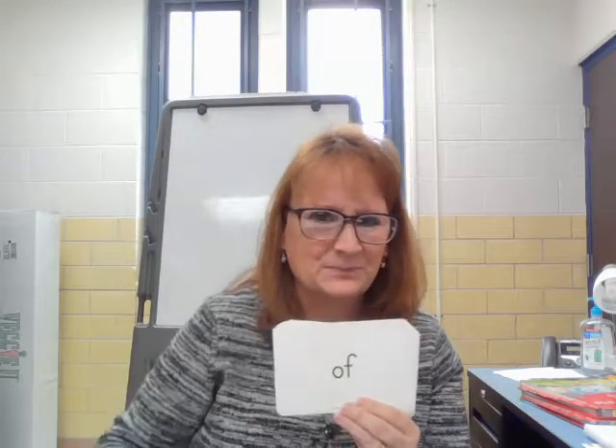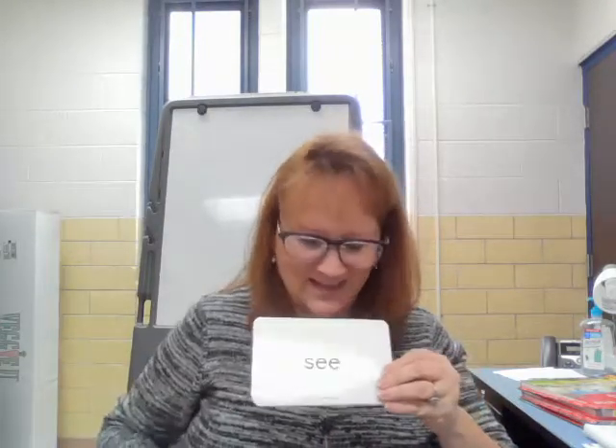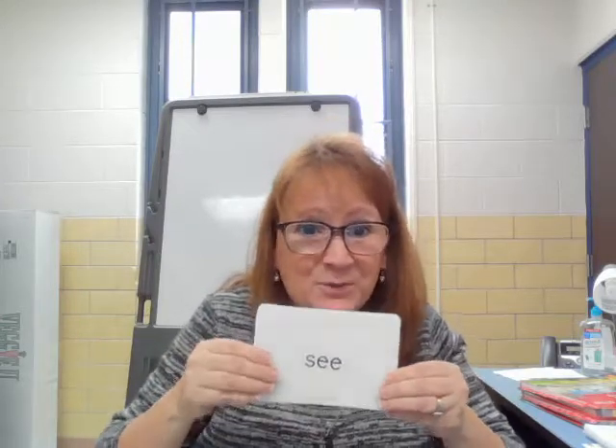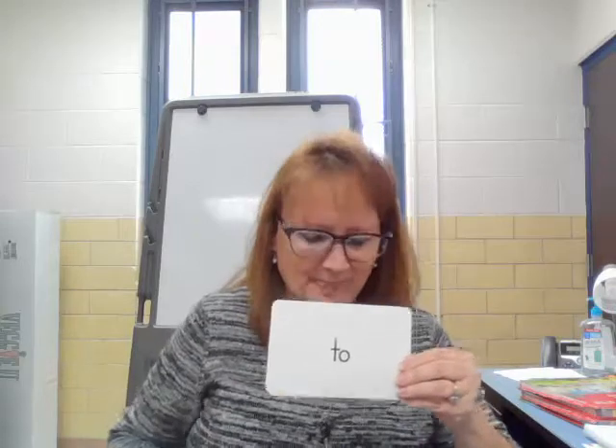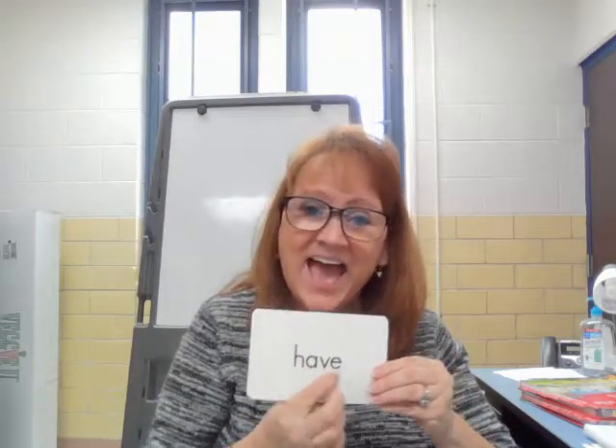That one's easy peasy, right? Go. Of. Am. I am in kindergarten. See. I can't wait to see what I get for Christmas. To. As. And. Have.